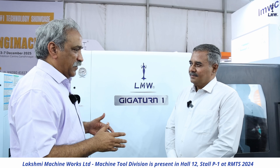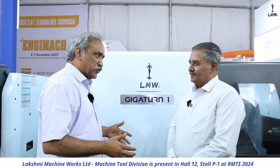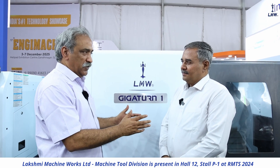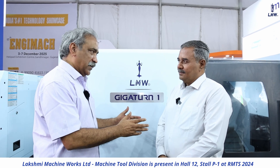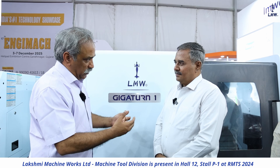Yes. And from the market, we are getting good reviews about GIGATURN. What do you think about this machine? How is it performing in terms of producing components and other products?